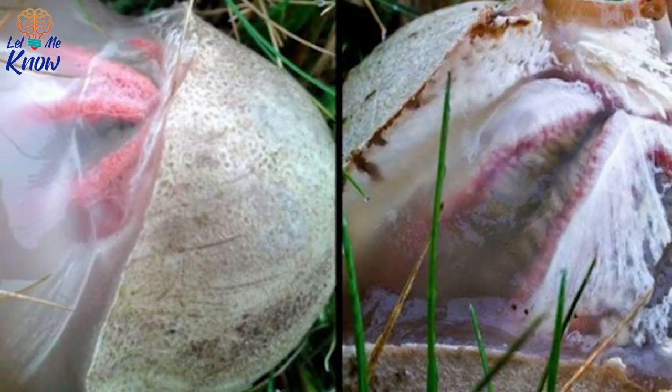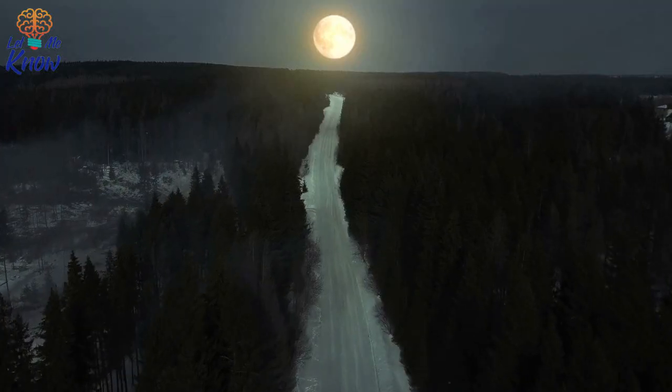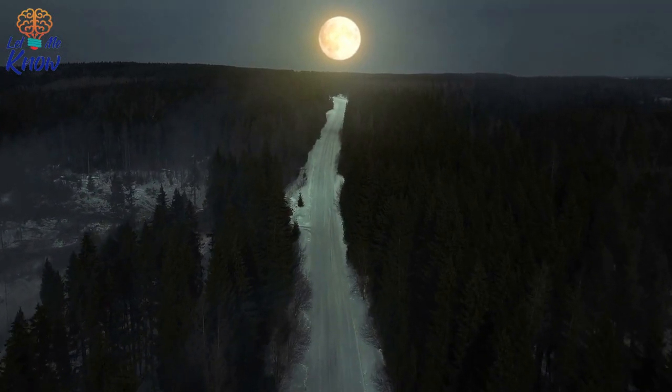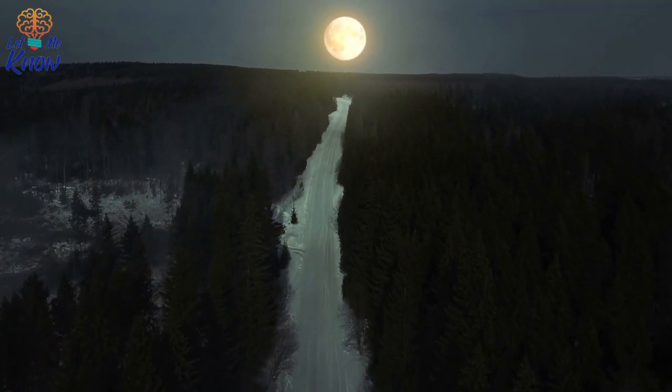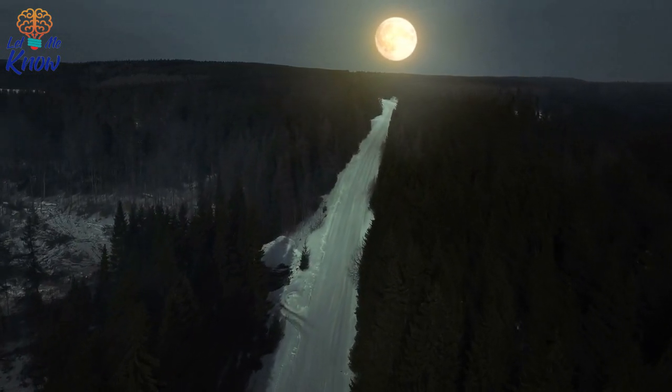A homeowner recorded some odd-looking egg hatching in her yard. Our world is full of mysteries and maybe some of us have found strange creatures lurking in our backyard. We've seen in the news different creatures found all over the world, and it wouldn't be a surprise to find one close to home. Recently, it was reported that a woman saw a mysterious egg in her backyard and didn't know what to do with it. Since it was an egg, she immediately assumed it was a bird's egg.